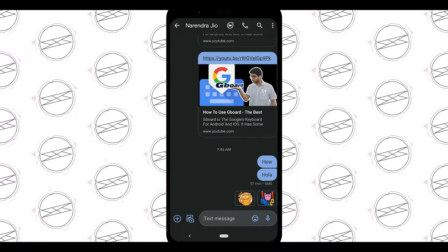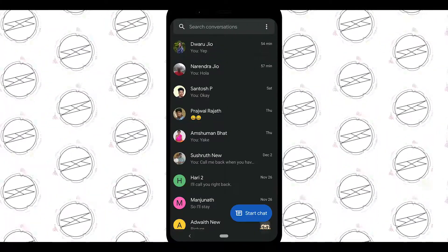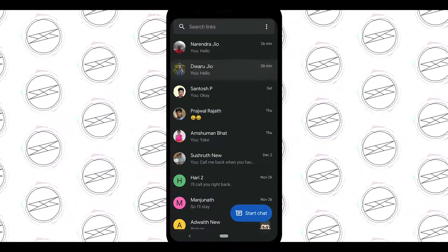For those who haven't enabled chat features, it shows as a text message. This means if you want to send a message to a friend who hasn't enabled chat features, it will be sent as a normal message. But if they have enabled it, it will be sent as a chat message.